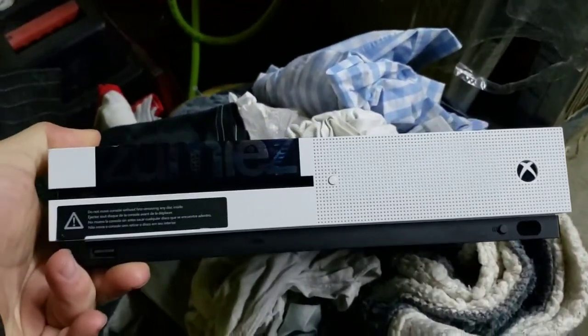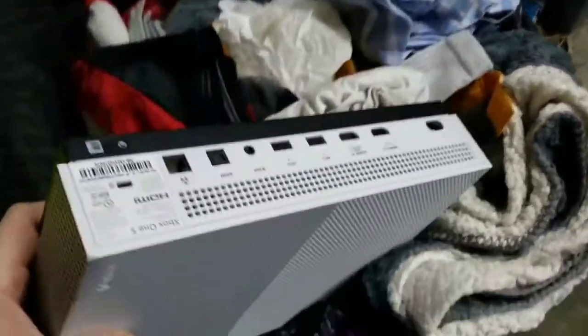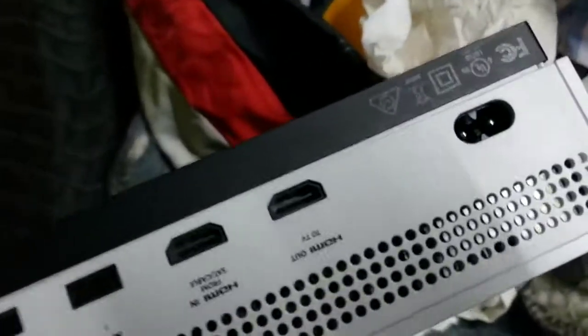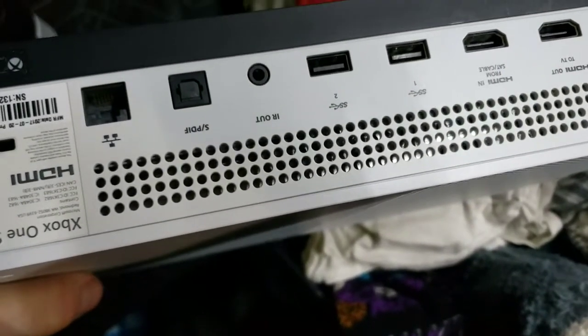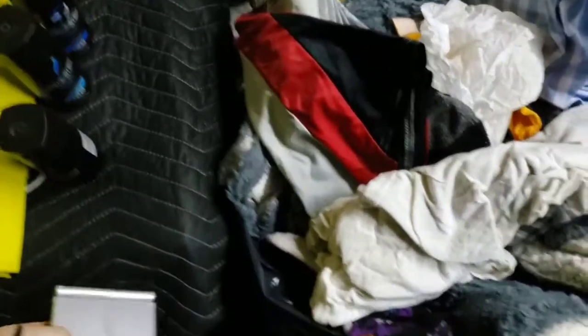The rest of this just looks like clothes — I don't see anything else exciting in here. That Xbox though — that's gonna be a good find. I don't have any remotes or cords or cables for it, so I can't even test it out. But I know I've got that power cord and HDMI cables at home. And we got that sound and light laser projector thing too.